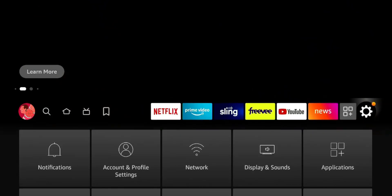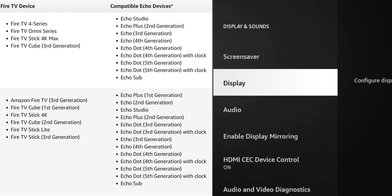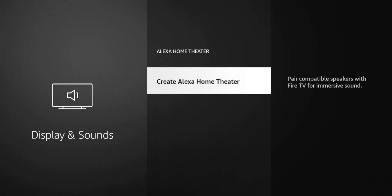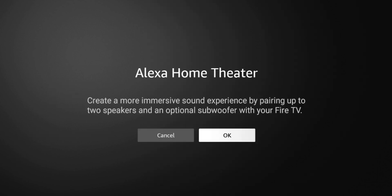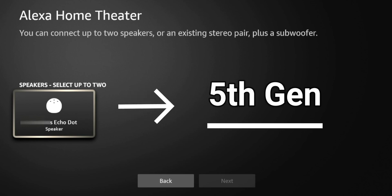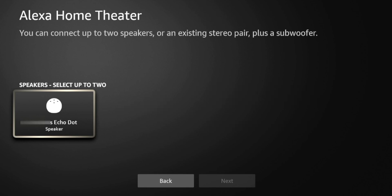Go to your settings and scroll down to Display and Sounds. Click on that. We're going to click on Alexa Home Theater — pair compatible speakers with Fire TV for immersive sound. Click on it: create a more immersive sound experience by pairing up two speakers and an optional subwoofer to your Fire TV Stick. That gives you surround sound. Click OK and it'll scan your network for compatible speakers or devices. I have the Echo Dot — the round, third generation — which is compatible. You can click on it and set it up. Great addition if you want surround sound around your house — put an Echo Dot outside, one in your bedroom, one downstairs for a party or get-together.